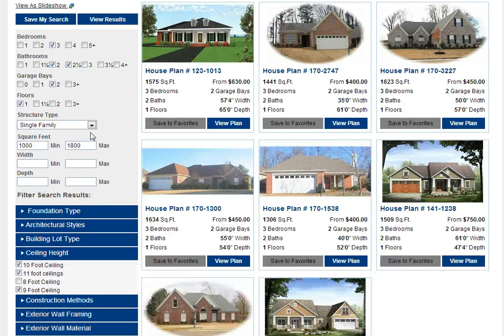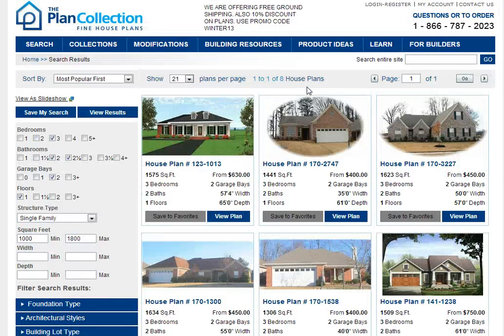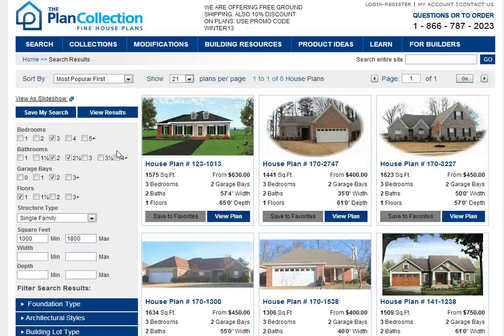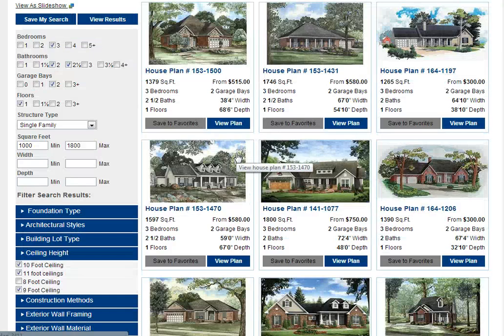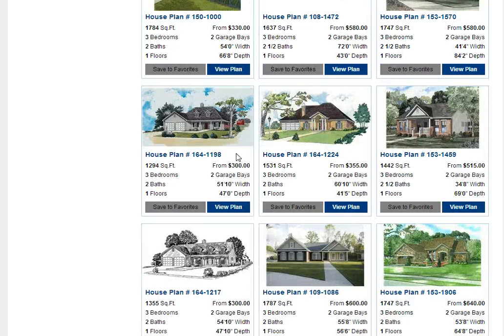These are the various houses in our collection that have photography within the square footage range. Now if this has been narrowed down too much, you can go back and unselect that and view results again. Now we're looking at 193 designs, which is something a little more manageable to go through and see if they meet your particular needs.